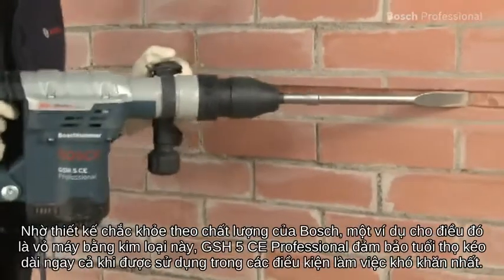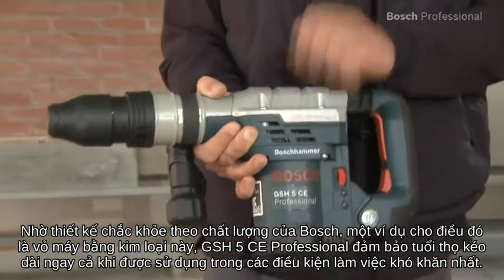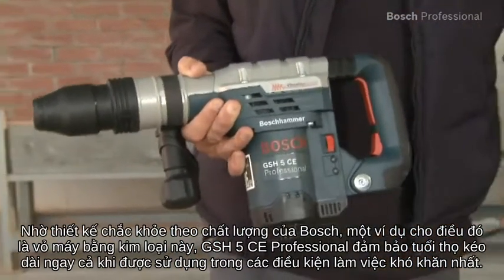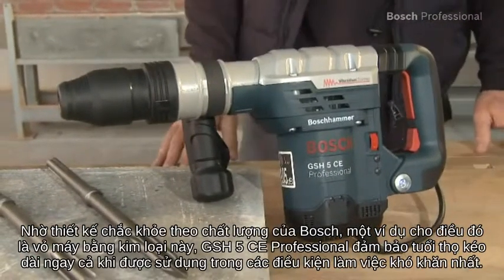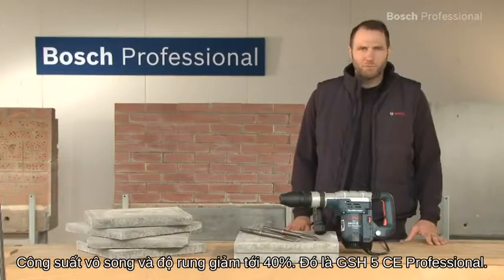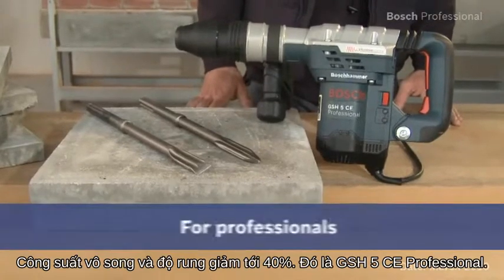Thanks to its robust design in Bosch quality — for example, this metal housing — the GSH-5CE Professional guarantees a long lifetime, even when used in the toughest conditions. Unbeatable power and up to 40% less vibration. That's the GSH-5CE Professional.